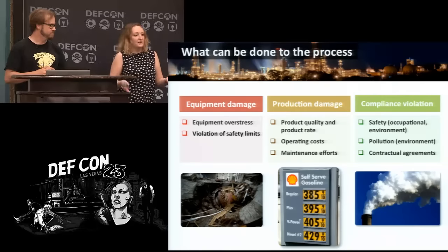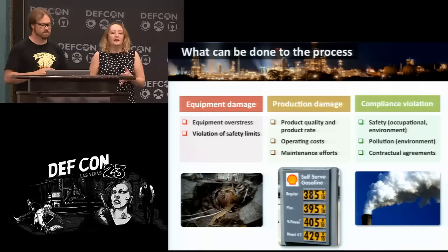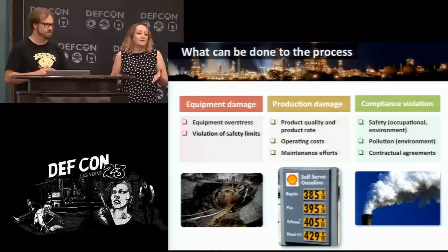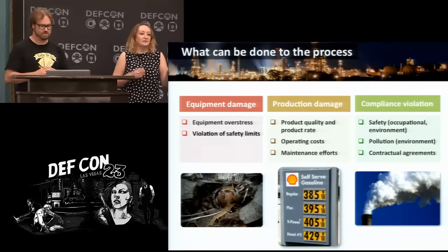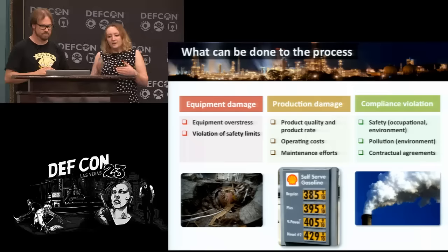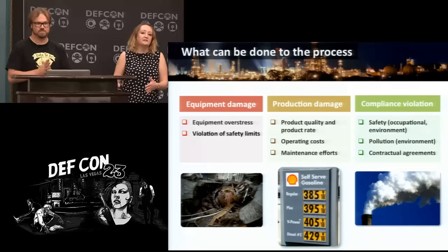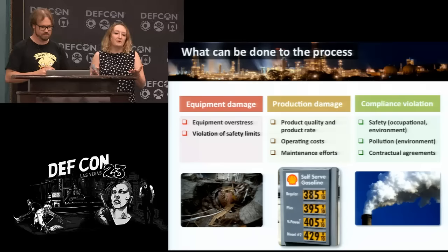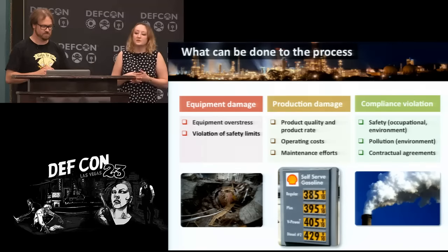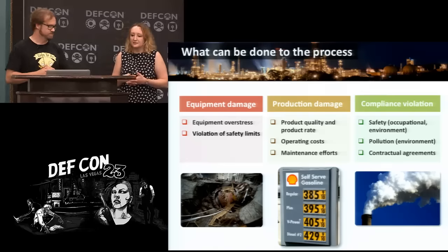If you really want to shame the company and make it public, you have to make the company non-compliant. The most damaging attack will be on occupational and environmental safety because it can kill humans and damage the environment. A less damaging attack would be on pollution — if you contaminate the water or soil or exceed heavy metals concentrations in emissions. Or you can delay production so they violate contractual agreements.